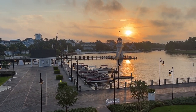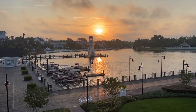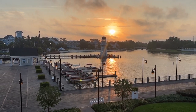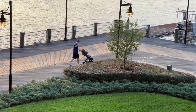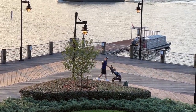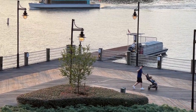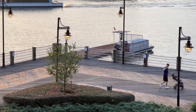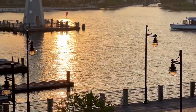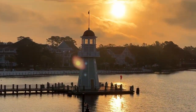Just woken up this morning to this incredible view. Look at that. How beautiful is that sunrise? Off they go to get some breakfast. Look at that. So pretty.